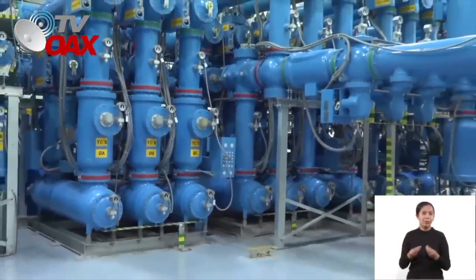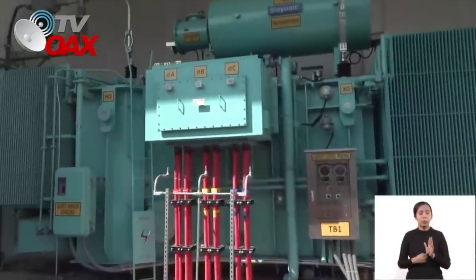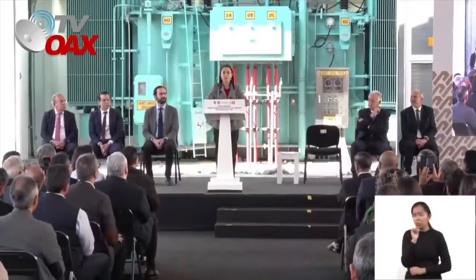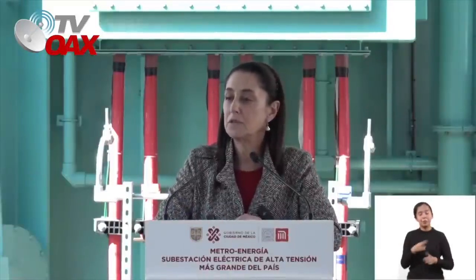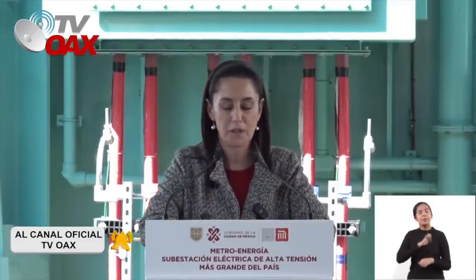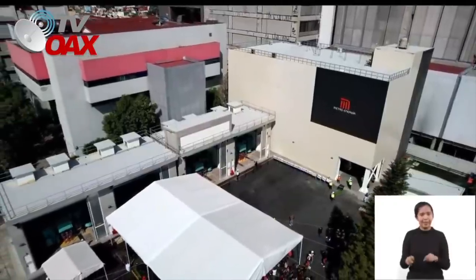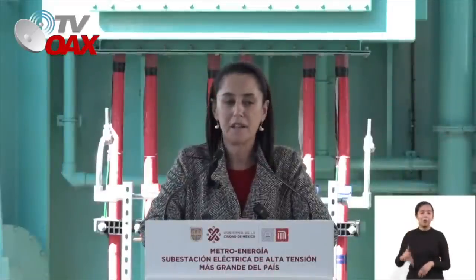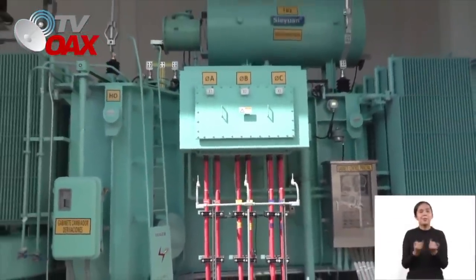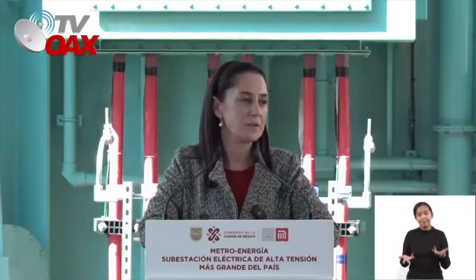Son 4.500 millones de pesos de inversión. Es muy importante difundirlo, porque recientemente se ha dicho que el gobierno de la ciudad no ha invertido nada en el metro. Pues hemos invertido en esta obra fundamental para darle larga vida al metro, particularmente a las líneas 1, 2 y 3. ¿Quién hizo esta obra? Dos empresas públicas de las cuales los mexicanos y mexicanas estamos orgullosos: la Comisión Federal de Electricidad y el Sistema de Transporte Colectivo Metro. Es importante recalcarlo y presumirlo, porque venimos de un periodo donde todo lo que se reconocía era lo privado.